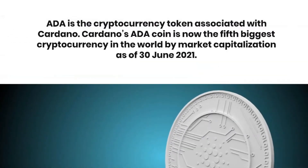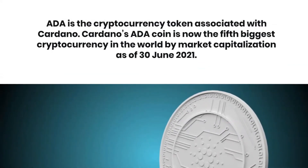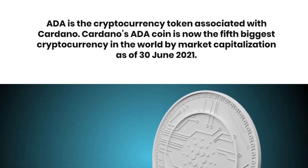ADA is the cryptocurrency token associated with Cardano. Cardano's ADA coin is now the fifth biggest cryptocurrency in the world by market capitalization as of 30 June 2021.